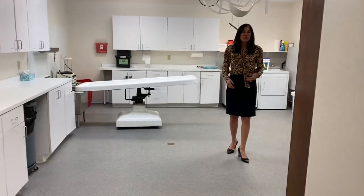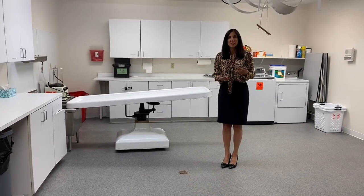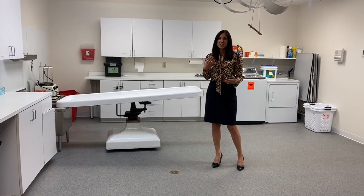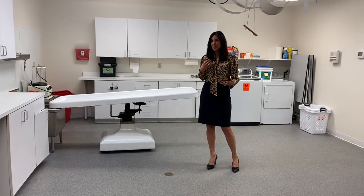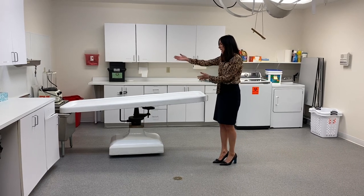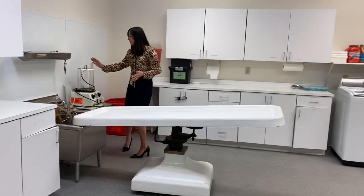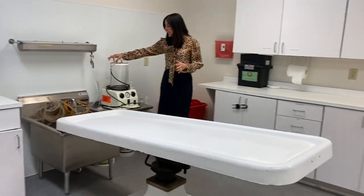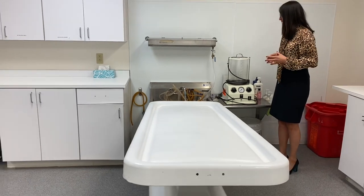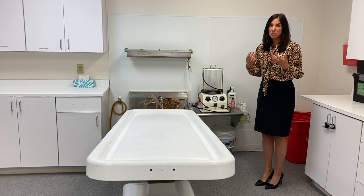We use this room for a variety of different services. When someone is going to be embalmed — which is a preservation process — it's an exchange of the body fluids using the arterial system with a formaldehyde-based fluid. The body would be here laying on this preparation table. This is an embalming machine — it's a pump. This cannula is then inserted into one of the arteries, and the fluid is then pumped into the body. It firms the tissue and it preserves the body.